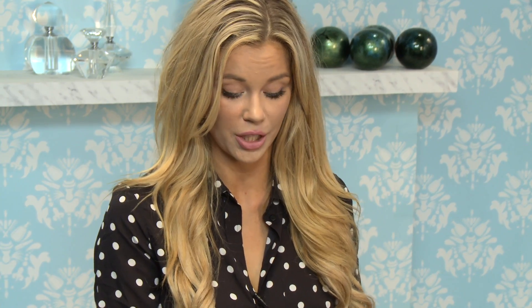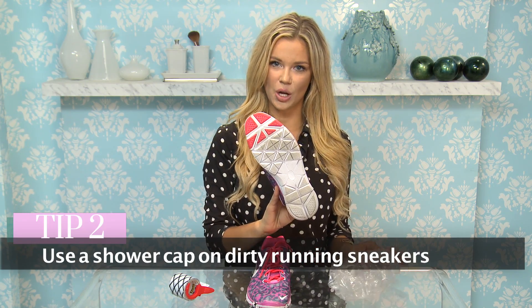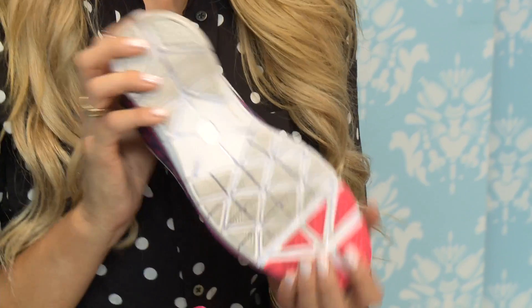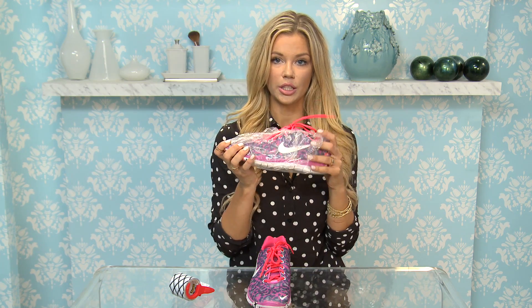Everywhere I go, I take running shoes with me. I usually run on the beach or in a park, so the bottom of my shoes tend to get a little bit dirty. I have a few life hacks that could save you when it comes to dirtying up the rest of the stuff in your luggage. A shower cap. As you can tell, I've used these on the beach and at the park recently — I think the day before yesterday — so they're a little bit dirty. I like to clean them as much as possible, but I'm going to take this shower cap and go ahead and place it in here.